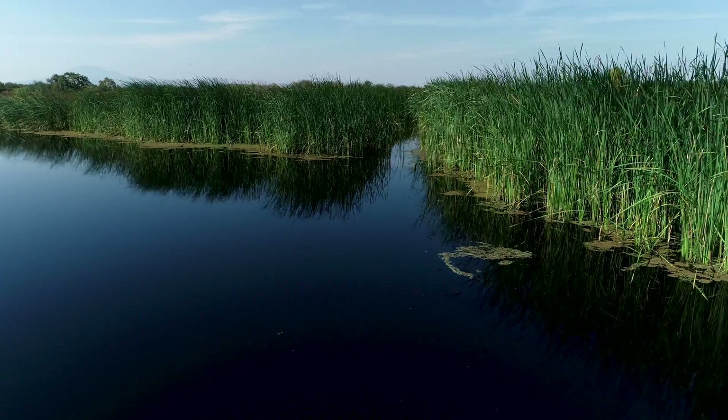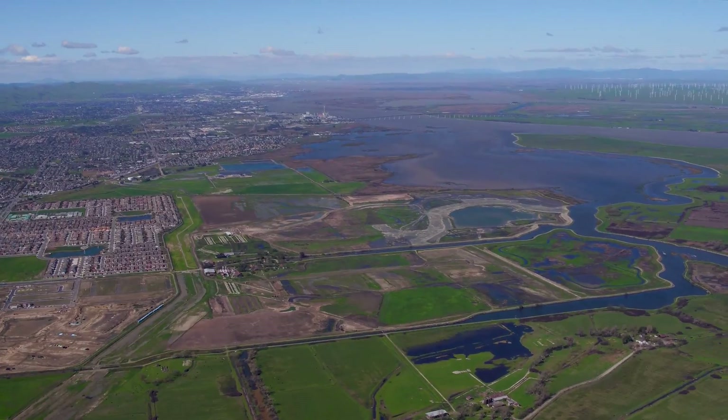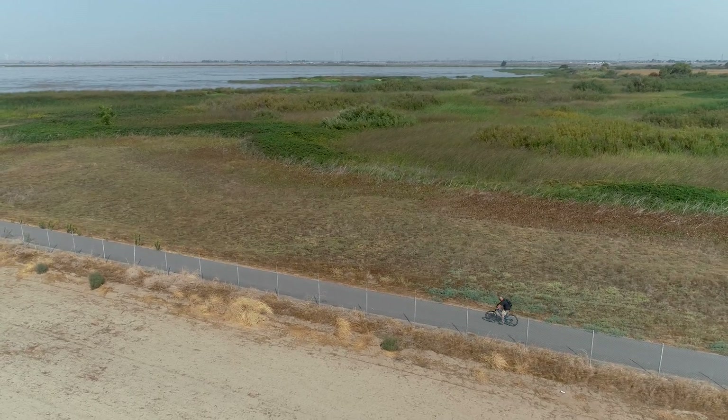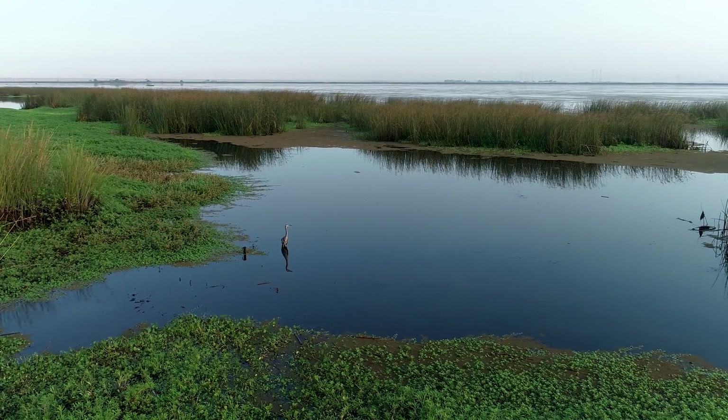Dutch Slough is a perfect example of a multi-benefit project because with one project we are restoring critical fresh water tidal wetlands, we are improving flood protection for nearby Oakley, we are creating public access and recreation, and greater climate resiliency for the Delta.